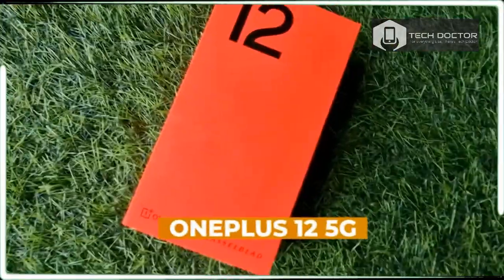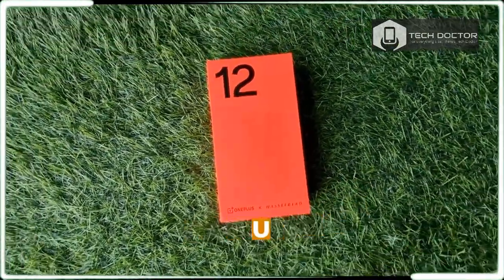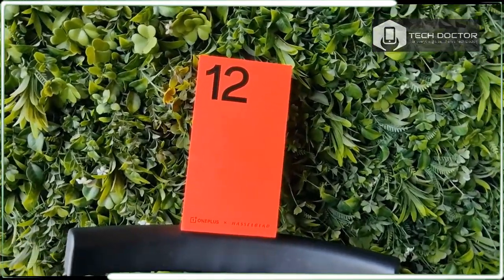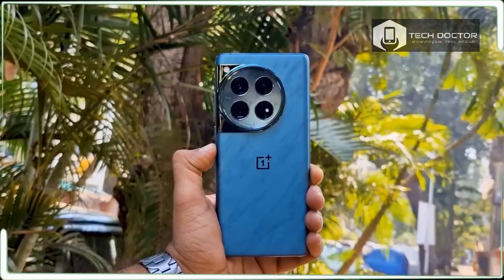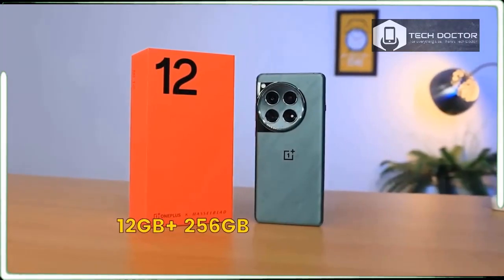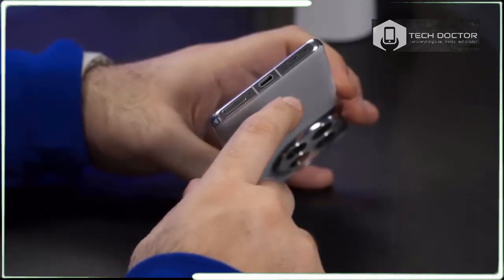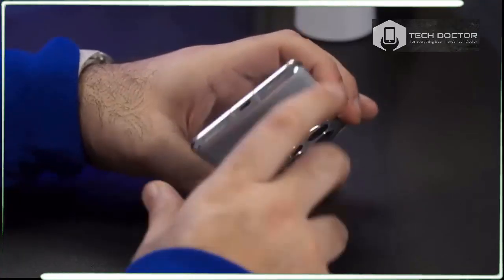The OnePlus 12 is shaping up to be one of the biggest upgrades in years, boasting a larger display, triple camera system complete with a longer 3x telephoto camera, Snapdragon 8 Gen 3 chip, and speedy 80W wireless charging — which simply adds more value to its already outstanding package.